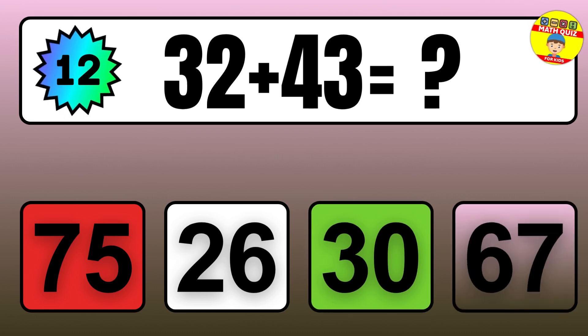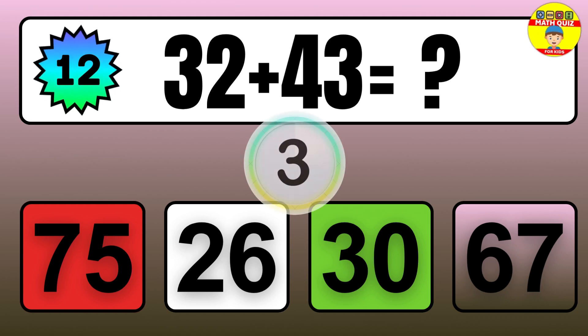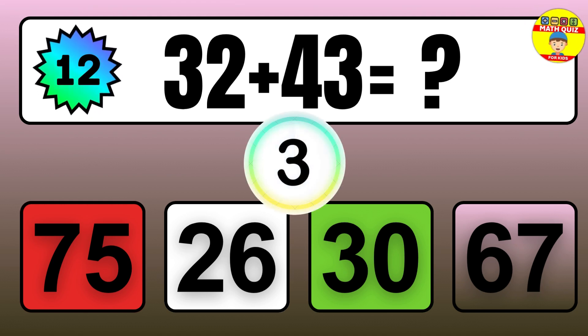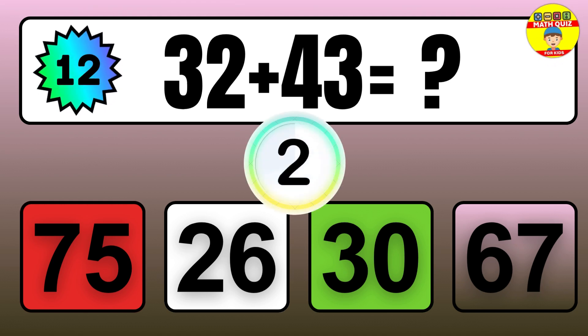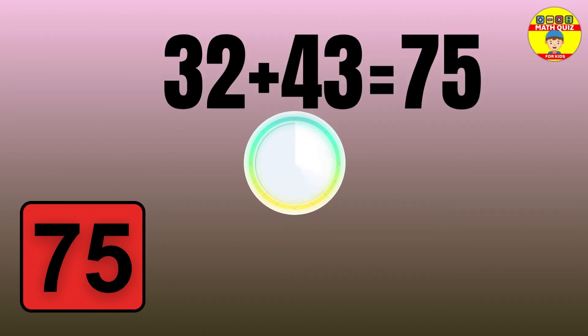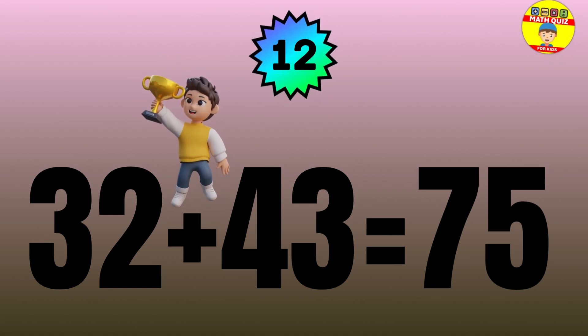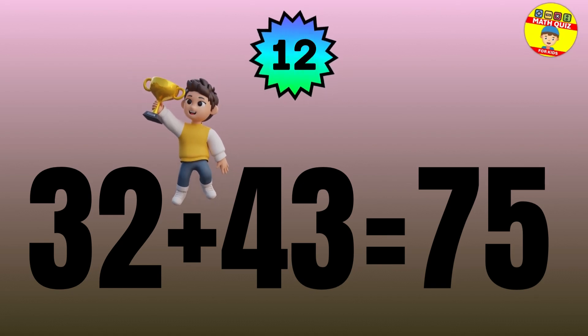Question: 32 plus 43 equals what? The answer is 32 plus 43 equals 75.